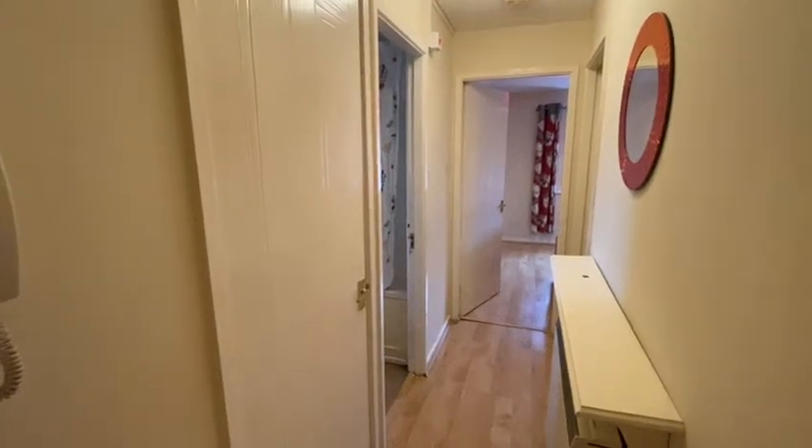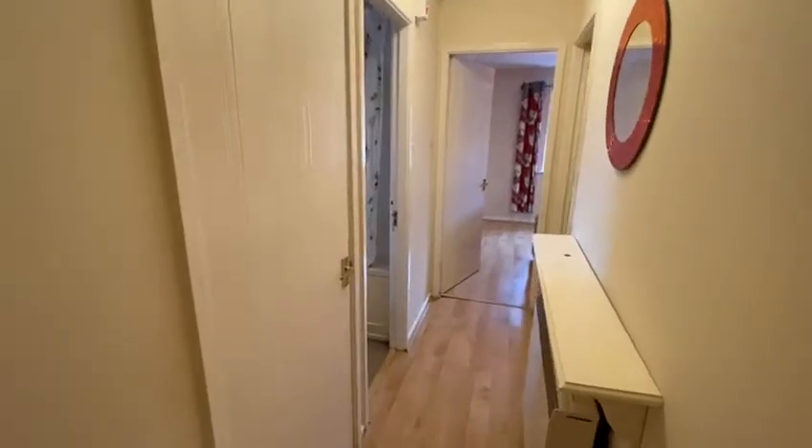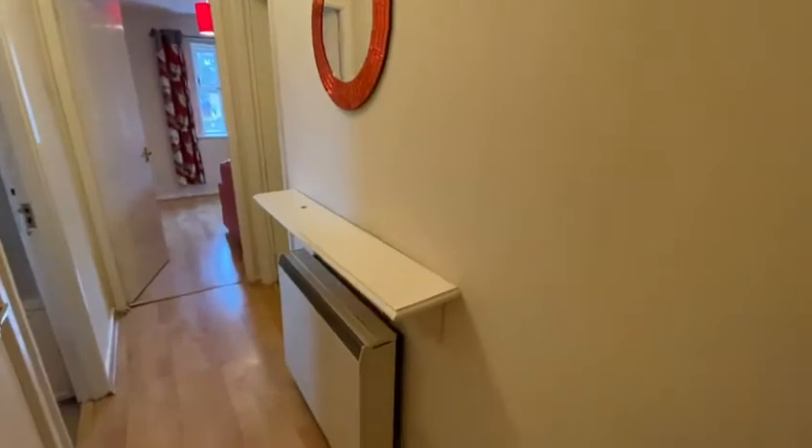Today I'm going to show you a one-bed furnished property that's available to rent in CV31. Upon entrance you've got a nice long hallway with a little shelving unit here.